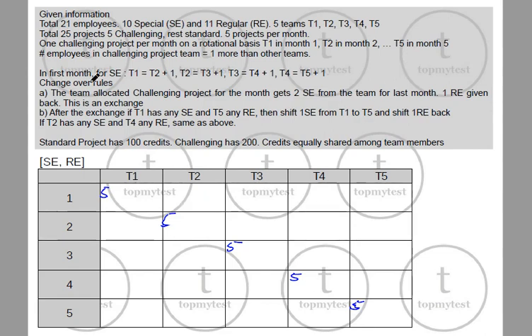Now for special employees in the first month: T1 has 1 more special employee than T2, T2 is 1 more than T3, T3 is 1 more than T4, and T4 is 1 more than T5. So if T5 = x, then T4 = x+1, T3 = x+2, T2 = x+3, T1 = x+4.